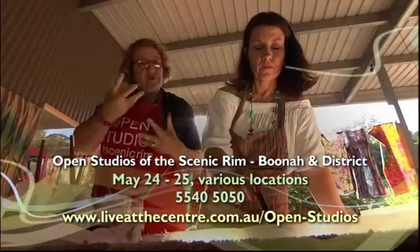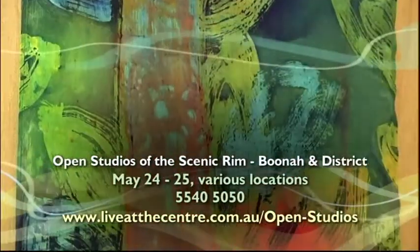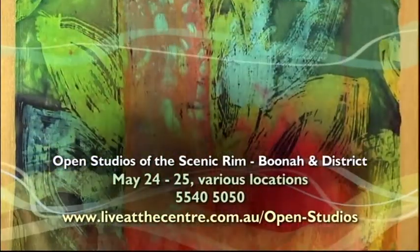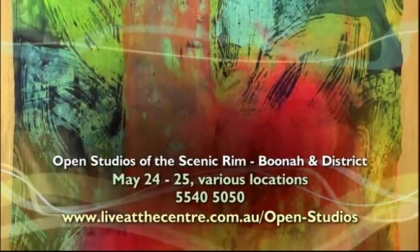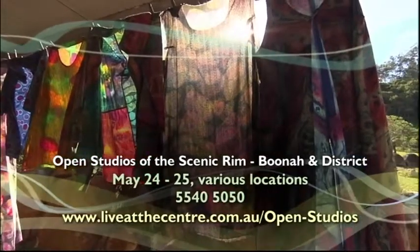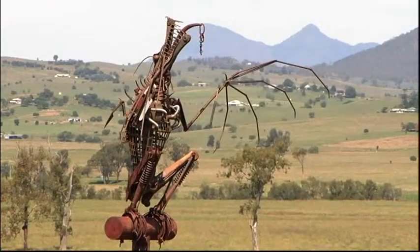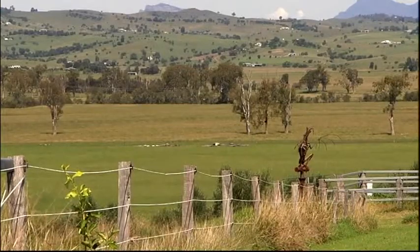Make your own creative mark and see country-based artists at work during Open Studios of the Scenic Rim, being held in Boonah and the surrounding district on the 24th and 25th of May. Check the website for details of participating artists, workshops and demonstrations. We'll see you next time.